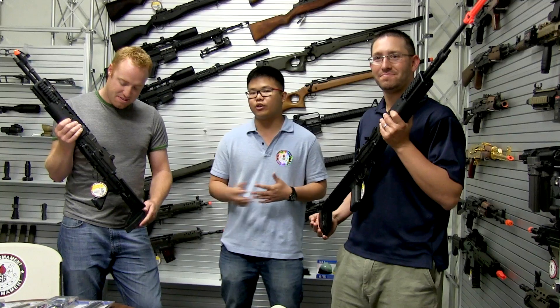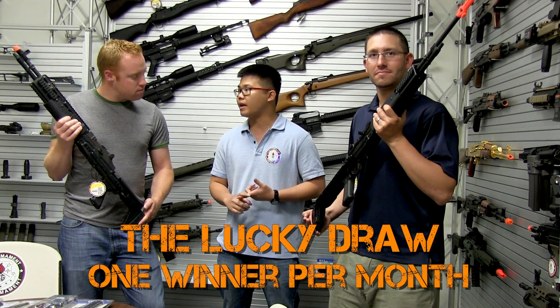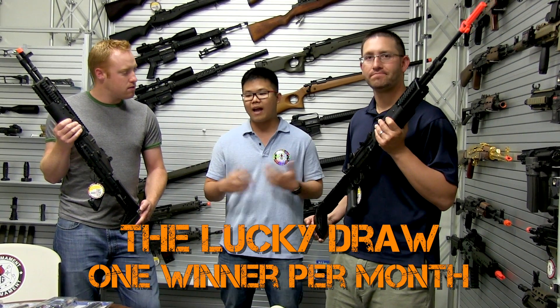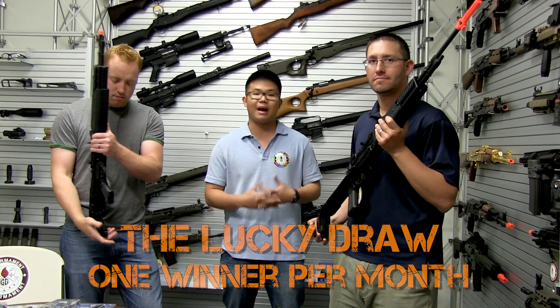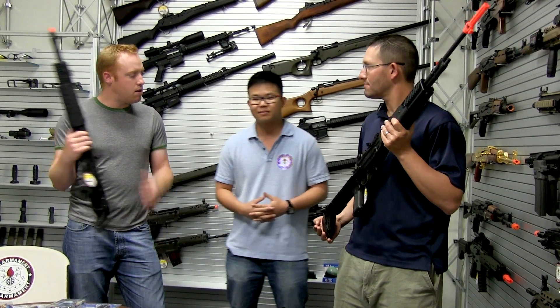On top of the Taiwan trip, you're also entered into the lucky draw — once a month, one person is picked at random to win a free G&G rifle. So the gun you were going to buy anyway now comes with a potential to win another free gun or a free trip to Taiwan. Matt and Jared thank Terry for his time.